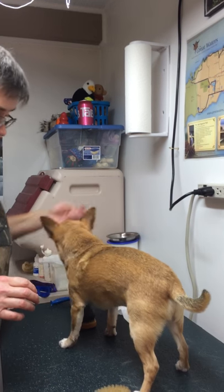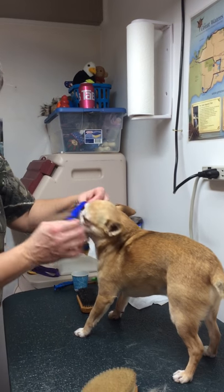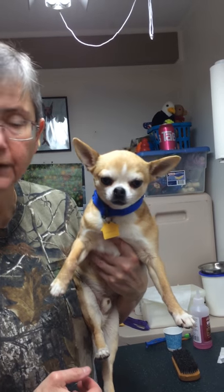And he's done and he gets a treat. He gets his collar on with his identification tag. And there we have a daily groomed chihuahua. Thank you.